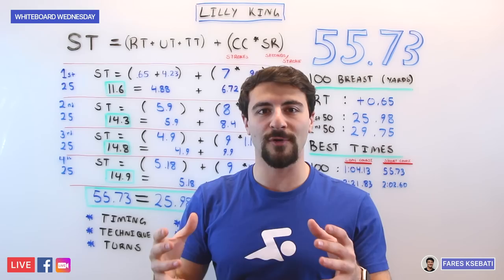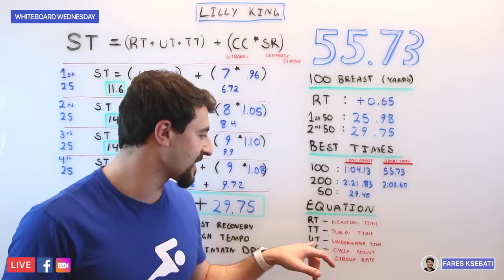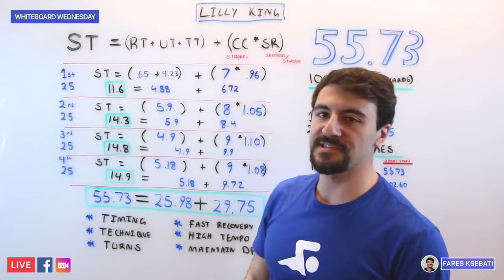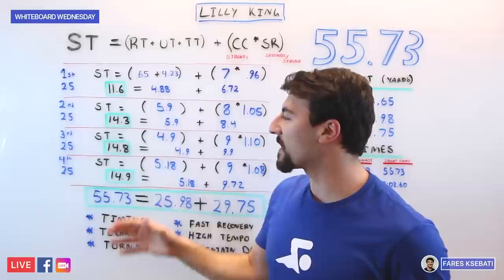We have a whole other video on this concept, but I'll quickly go over it. Swimming time is made up of your RT — reaction time — your turn time, your UT — underwater time — and a combination of your CC, which is cycle count matched with stroke rate. You have your underwater time and your actual swimming time. If we break apart her 100 breaststroke by 25 and apply this equation to each segment, we can get a good feel of just how fast this swim was.